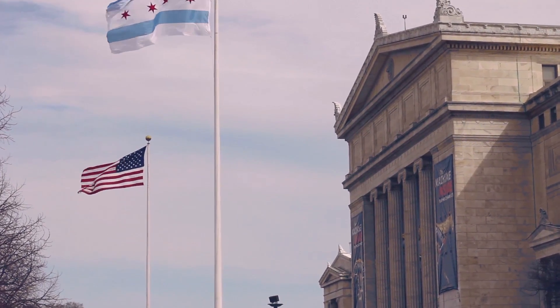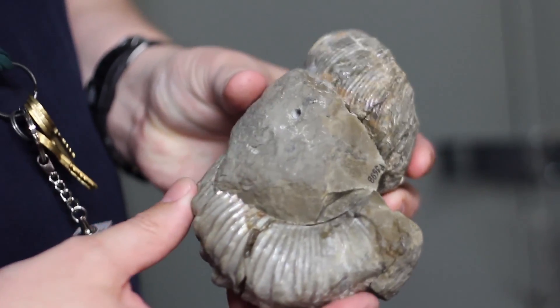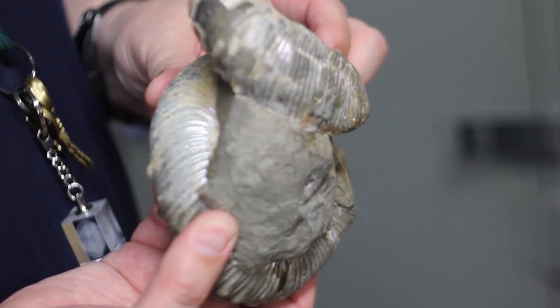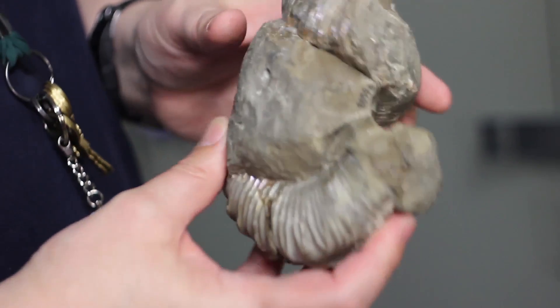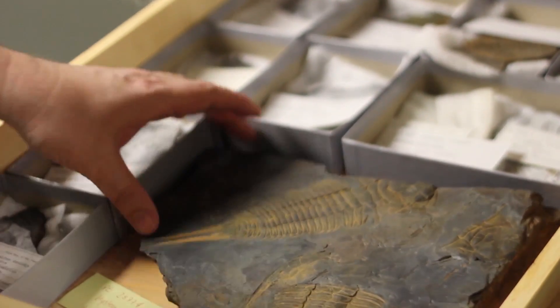My name is Paul Mayer and I'm the Fossil Invertebrate Collections Manager at the Field Museum. These are the weirdly coiled ammonites from the Cretaceous. These were swimming around in the sea when the T-Rex was walking around on the land. That's a nice slab here.